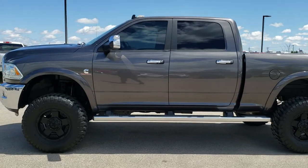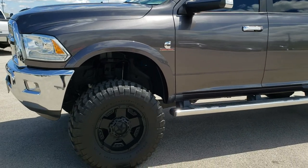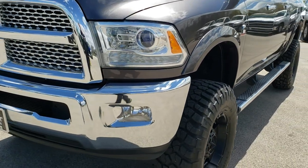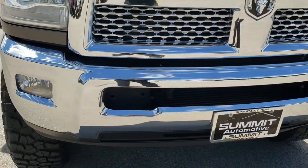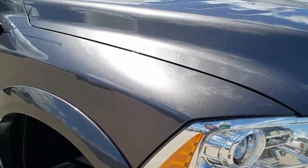This is stock number 10096. We are here at Summit Automotive in Fond du Lac, Wisconsin — your new and used heavy-duty truck headquarters. Today we are checking out this exceptionally clean 2014 Ram 3500 Crew Cab Short Box.